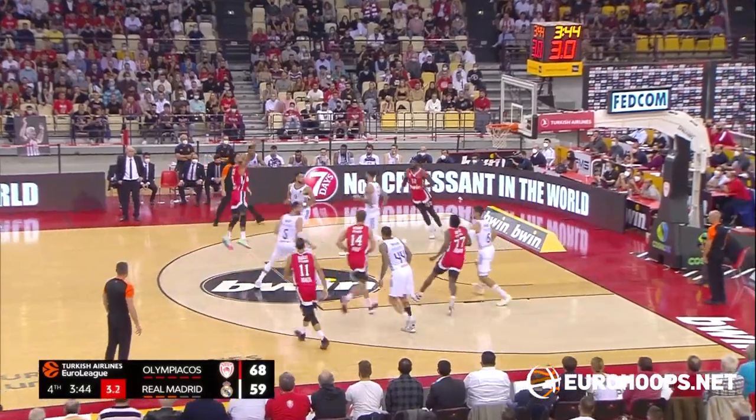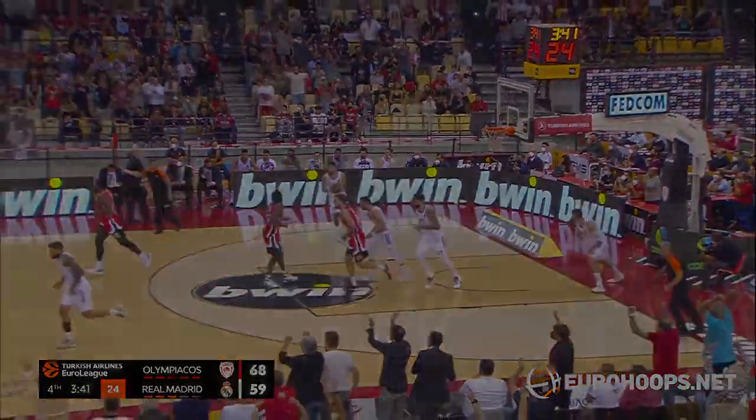Williams-Goss really guarding hard on the ball, and Dorsey manufactures a jump shot.